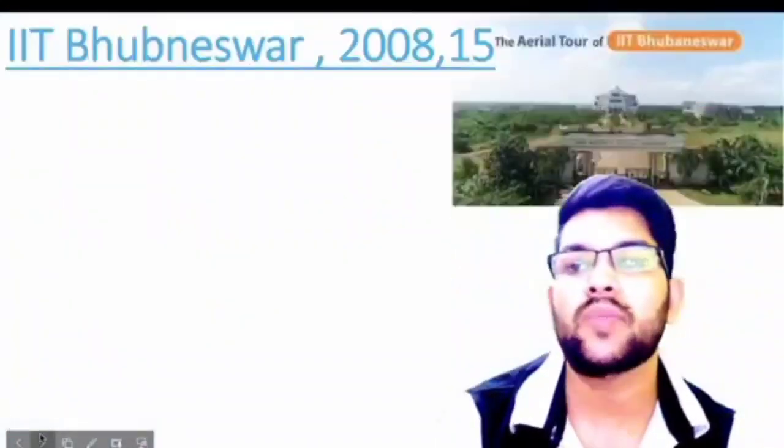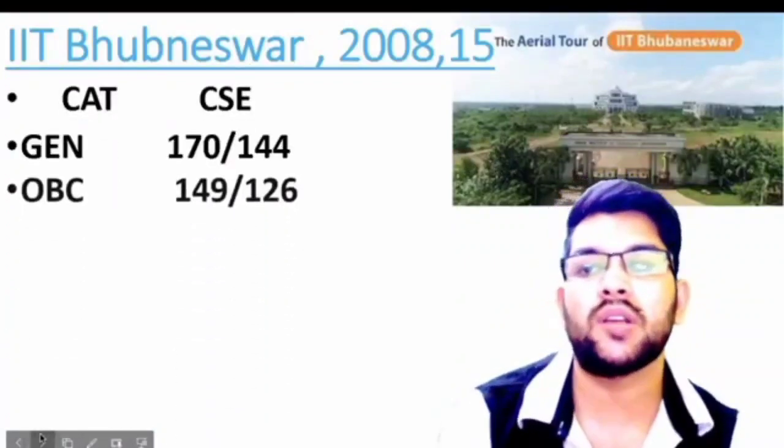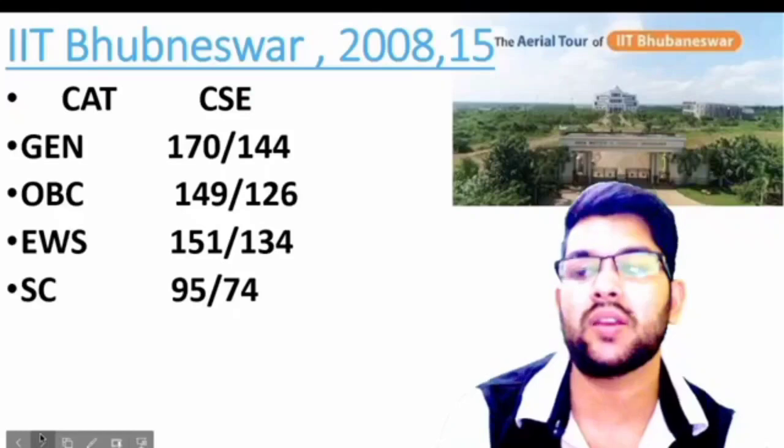IIT Bhubaneswar was also established in 2008. Here is the information: General 170, OBC 149, EWS 151, SC 95, and ST 79 marks.